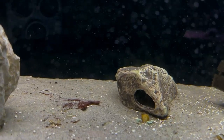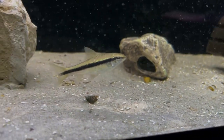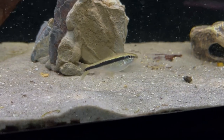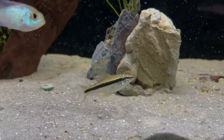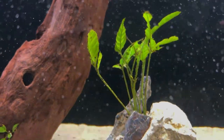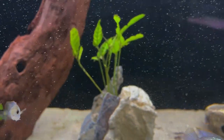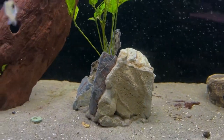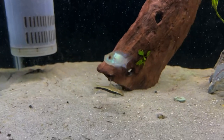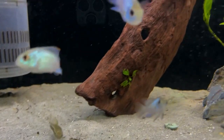This SAE — Siamese Algae Eater — will be staying in this tank. Very healthy and very active, but I think he is eating this plant, even though I am giving him zucchini and wafers. They eat blackbeard algae, but they can also be plant destroyers, so just something to keep in mind with SAEs.